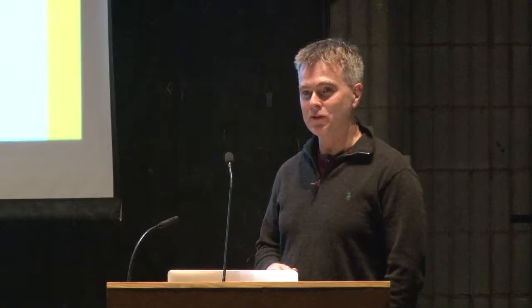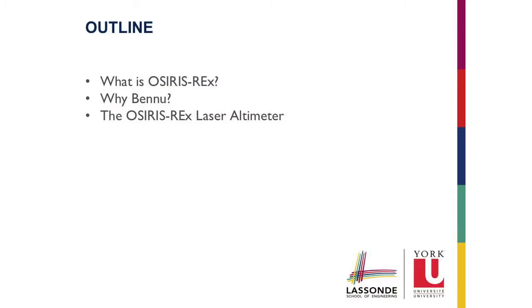I'm really pleased to be able to share some elements of what I think is a very important mission. I'm going to tell you a little bit about the mission in general, then a short section on why we picked Bennu — this asteroid that the mission is going to — what's unique and why we care, and then a little bit more about the OSIRIS-REx laser altimeter, which is my instrument and the instrument that the Canadian Space Agency is paying for — therefore you are all paying for.